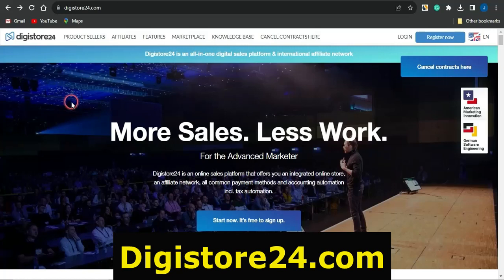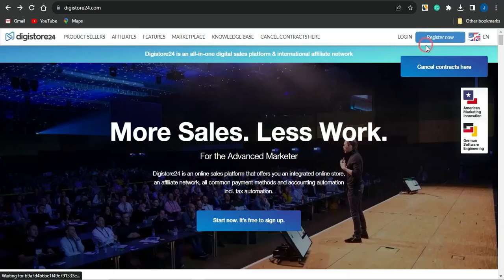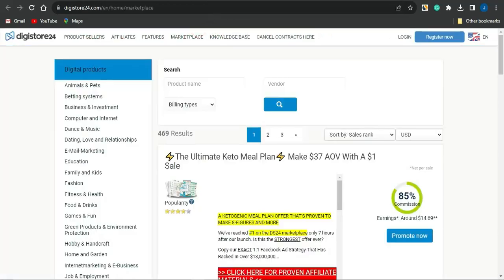First of all, you want to head on to this platform called Digistore24.com, which is an affiliate marketing platform you can take advantage of right now. If you don't have an account, click on Register Now — your account should be created almost immediately once you fill out the form shown there. Once your account has been created and you click on the marketplace, you'll be brought to a page like this.